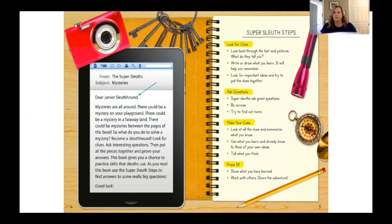Do you think we'll need to track some clues if we want to solve a mystery? If you're interested in assisting me, I could be one of the super sleuths and you could be the junior sleuth hound.